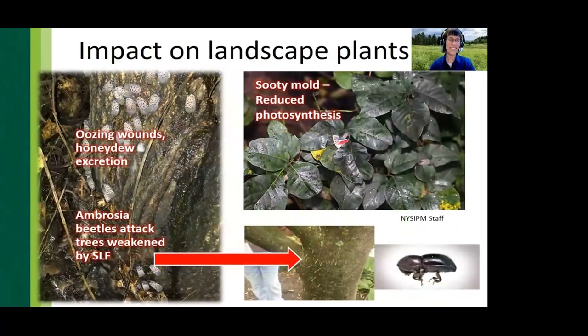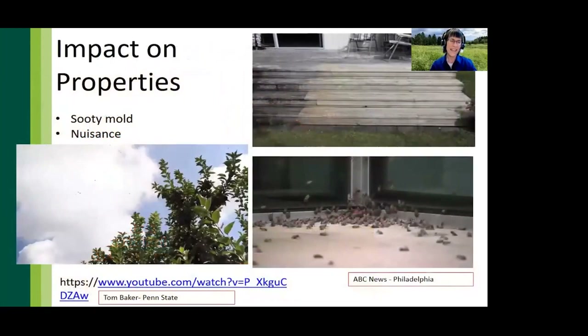Aside from sooty mold blocking photosynthesis, other direct injury has been observed on landscape plants including branch wilting and leaf drop, and in some cases branches or even total plants may succumb — typically not to spotted lanternfly itself but as a combination of many factors. Stress from the diversion of carbohydrates and production of ethanol from fermentation of sugars in honeydew may result in secondary pest issues such as ambrosia beetles. Sooty mold on understory vegetation may cause enough stress to cause mortality, and in the case of poison ivy this may not be a bad thing, but it is a problem in terms of understory regeneration in forests.